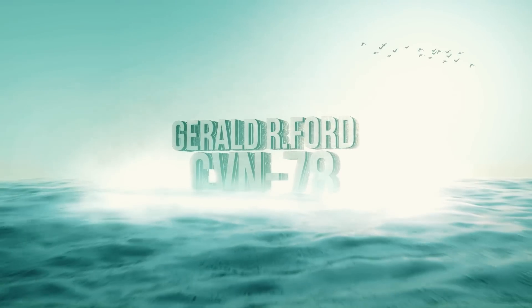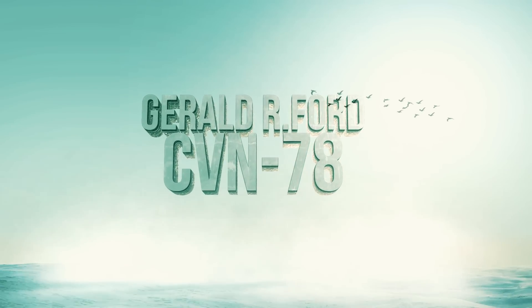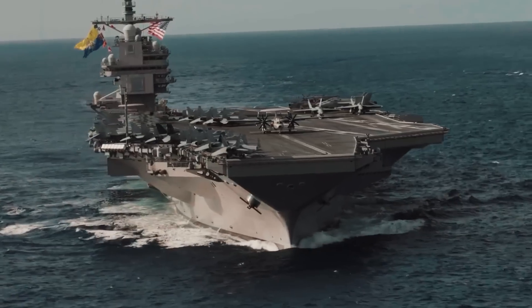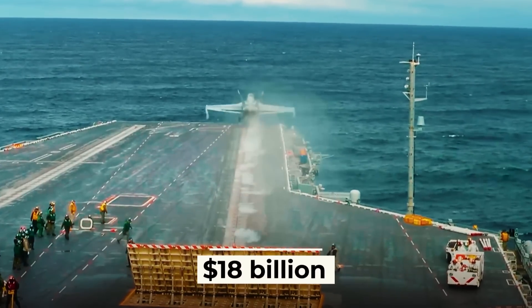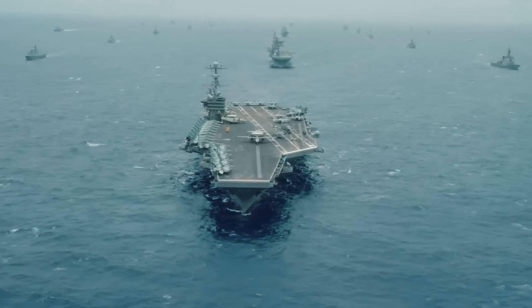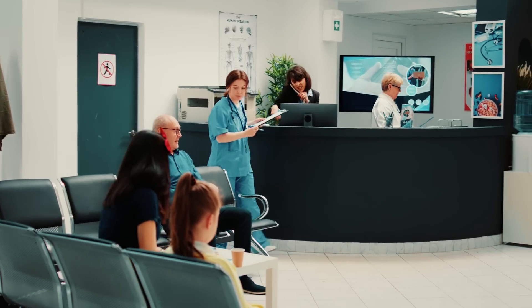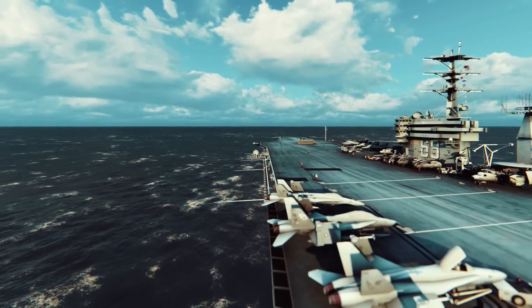The Gerald R. Ford is the latest third-generation aircraft carrier with the tail number CVN-78, sometimes referred to as a supercarrier because of its power. In this video, we look at why the Gerald Ford is needed, especially given its cost of nearly $18 billion — three times more than the previous generation of aircraft carriers. Perhaps these funds could have been spent differently, for example on building hospitals or providing housing for the homeless. We'll try to look at this issue objectively.